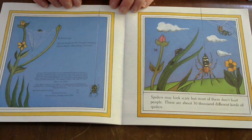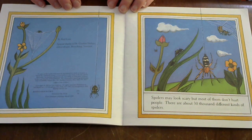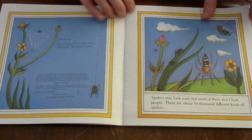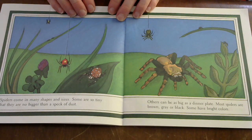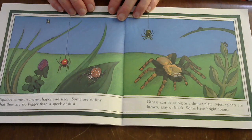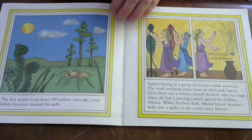Spiders may look scary, but most of them don't hurt people. There are about 30,000 different kinds of spiders. Spiders come in many shapes and sizes. Some are so tiny that they are no bigger than a speck of dust. Others can be as big as a dinner plate. Most spiders are brown, gray, or black. Some have bright colors.